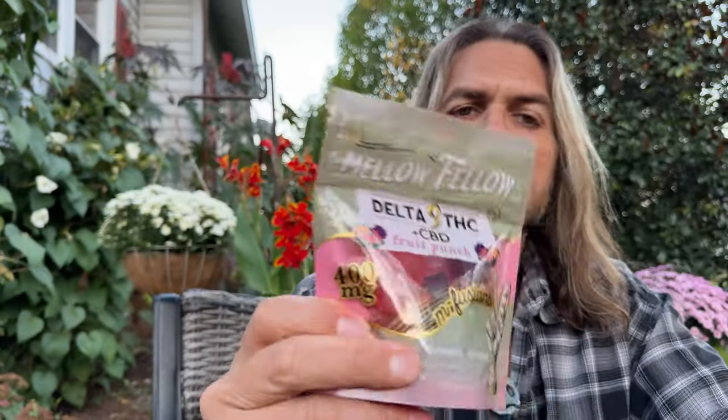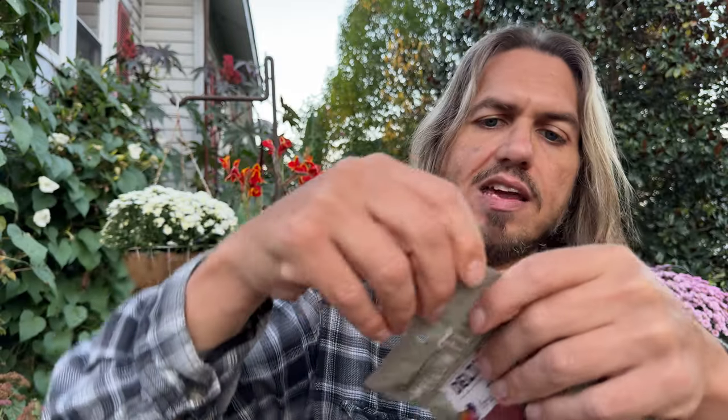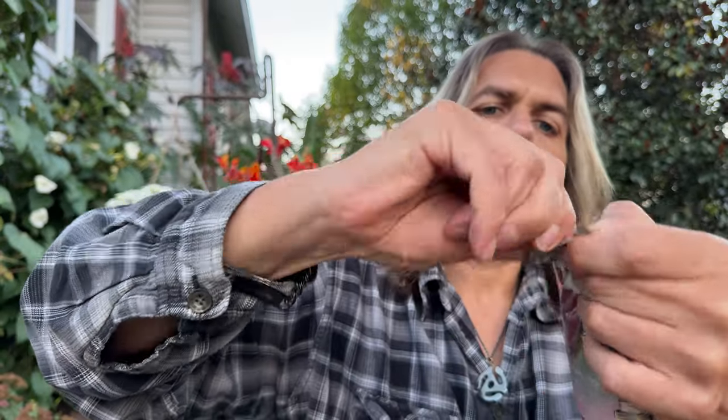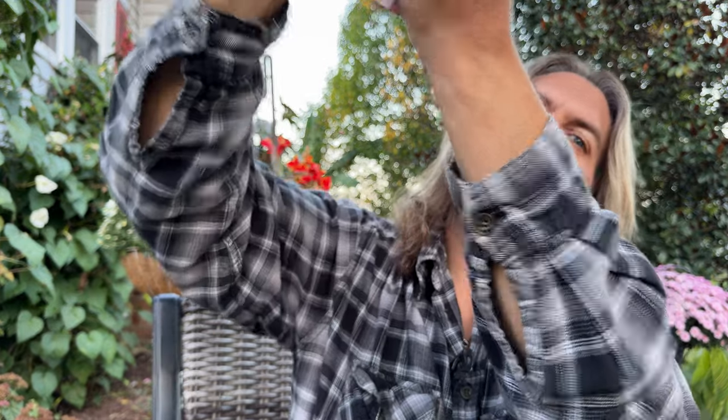Alright, let's check these out and see what we got here. We got opened it next to the microphone — that drives people crazy. They got these sealed up with something good. That's so they don't stink outside the package, I guess. Had some stuff come in the other day that certainly did.